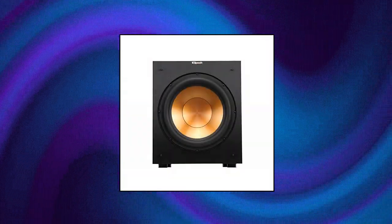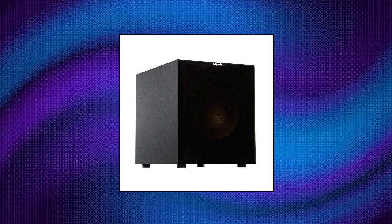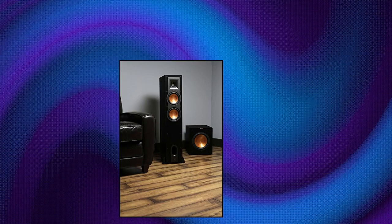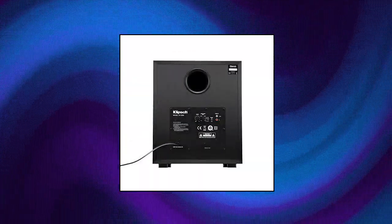Klipsch R-12SW subwoofer: powerful 12-inch copper spun front-firing woofer, all-digital amplifier delivers 400 watts of dynamic power, equally impressive with music and movies. Brushed black polymer veneer cabinet with satin painted plinth, low pass crossover and phase control, line LFE inputs for compatibility with most receivers.